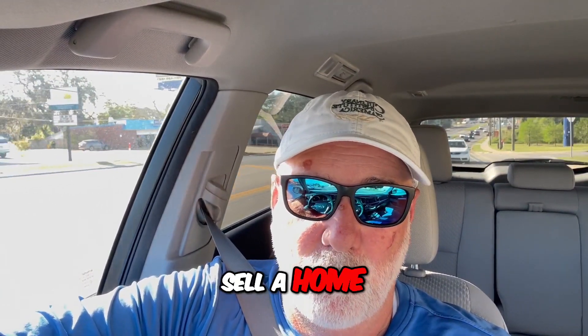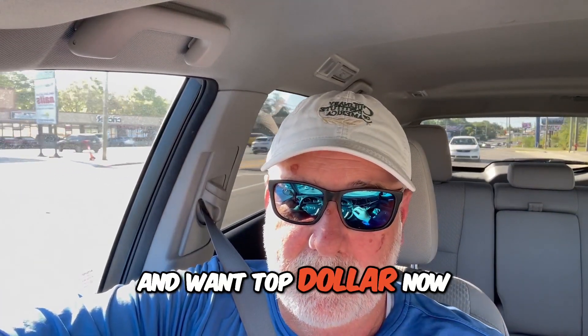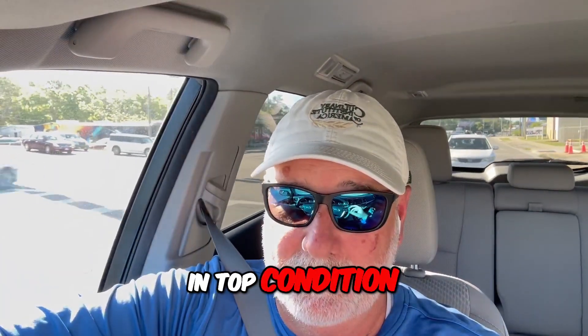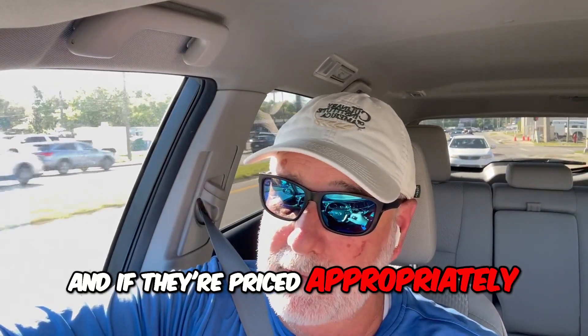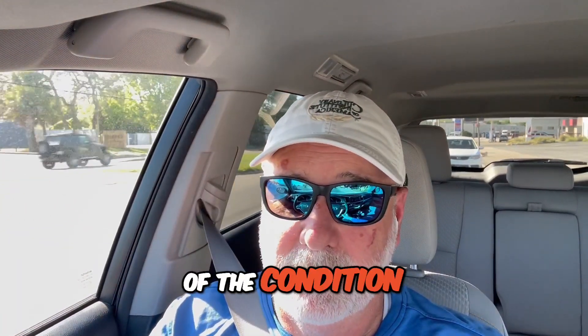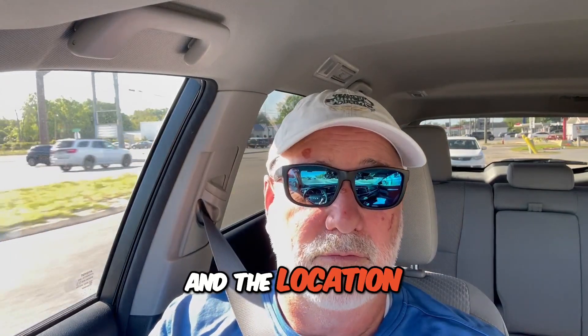It's a lot easier to sell a home in top dollar condition and get top dollar than to not be in that condition and want top dollar. There are homes that are noticeably not in top condition, and if they're priced appropriately, you get multiple offers because there's a whole bunch of people out there looking for homes like that to raise the level of condition and resell for a profit. Your price has got to match the condition and the location for you to get a good deal for everybody.